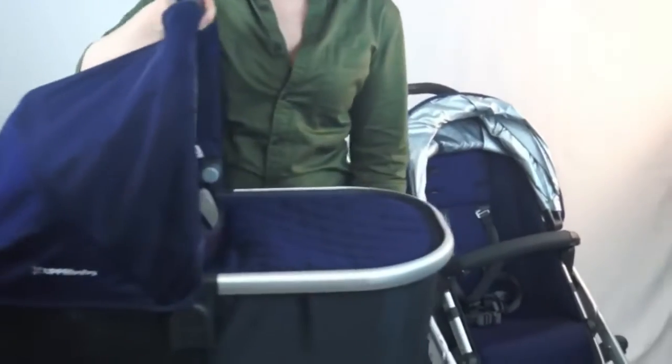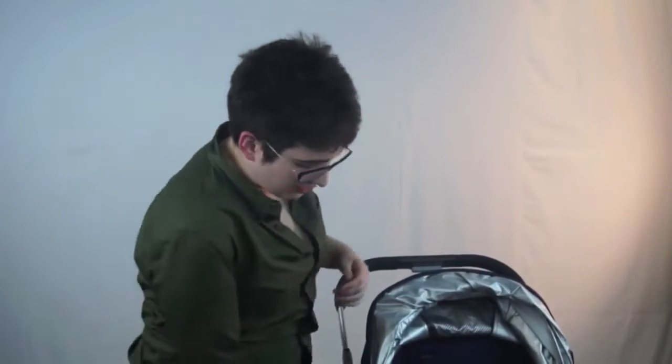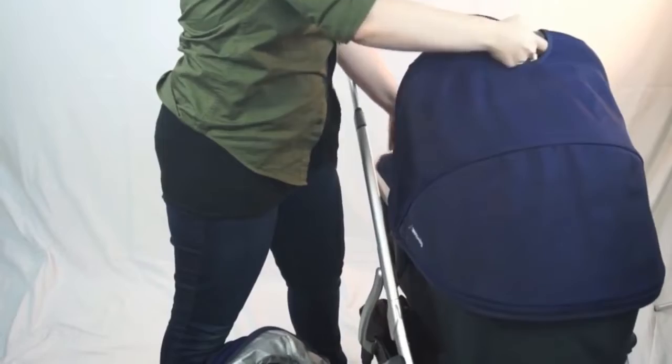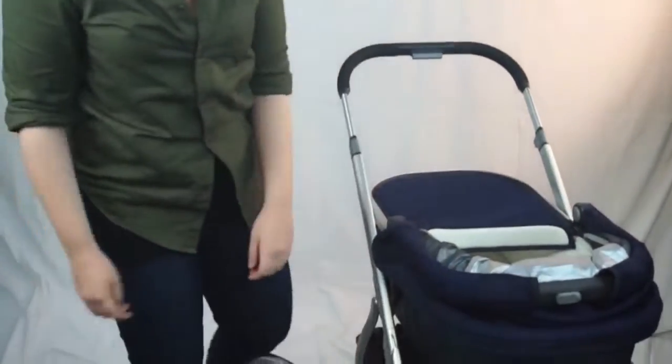What's amazing about the bassinet is that it is actually overnight-rated, so with the separate stand — since you have to raise the bassinet up off the floor — baby could actually sleep in this for the first six months. Taking the bassinet and seat on and off the stroller is super easy: just press the two silver buttons on either side and the seat comes off.